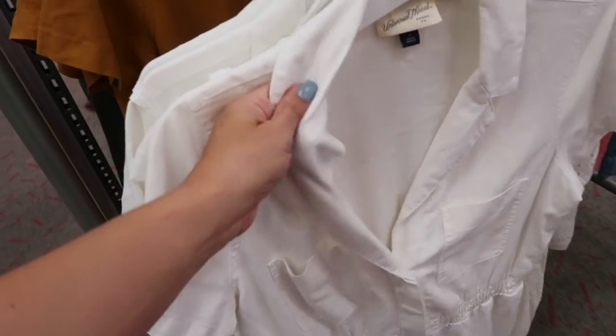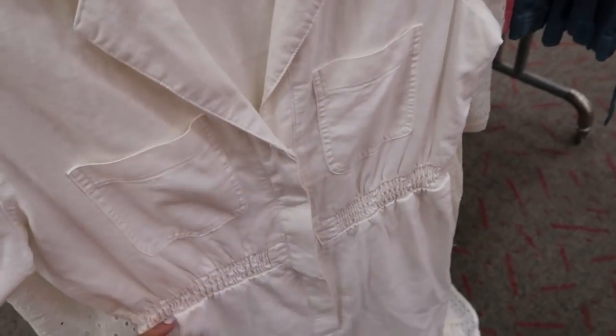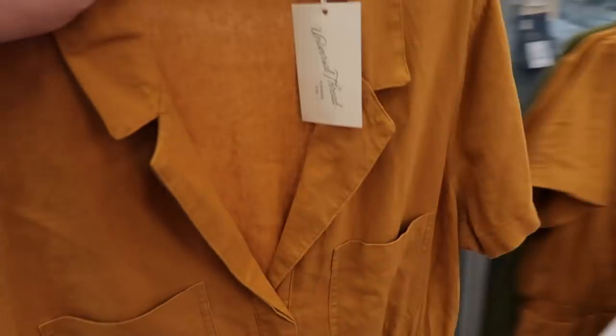I showed you this romper from Universal Thread before, but I'm seeing it in a new color. It's a really soft linen-tight material with pockets, elastic at the waist, and buttons. The new color is camel, and these are $29.99.